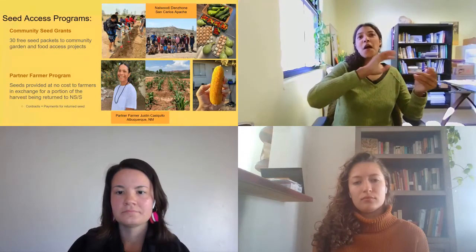The other seed programs are community seed grants. These provide 30 free seed packets to community garden projects and food access projects working on food security in the Southwest. Nawuri Danzon, pictured on the right, was a community seed grant recipient doing great work getting food out to the community, particularly during COVID. For those working on school or nonprofit farms focused on food access in this region, do apply to these seed grant programs.